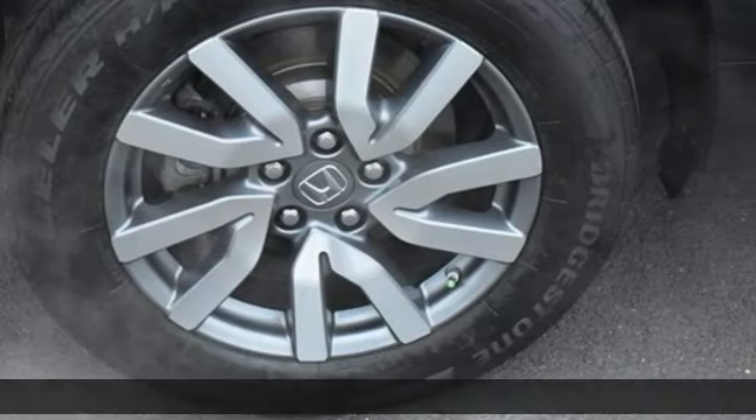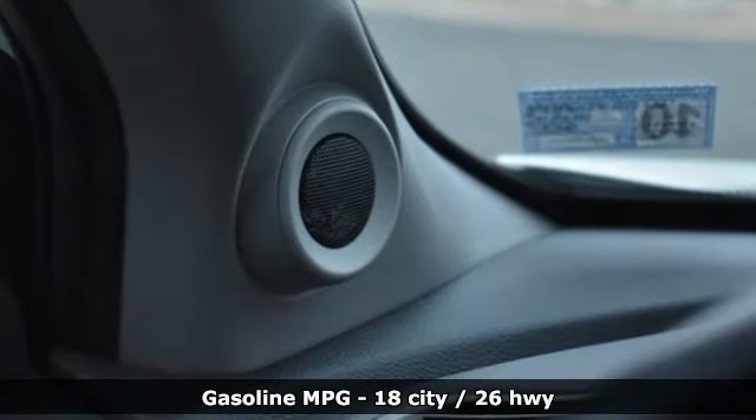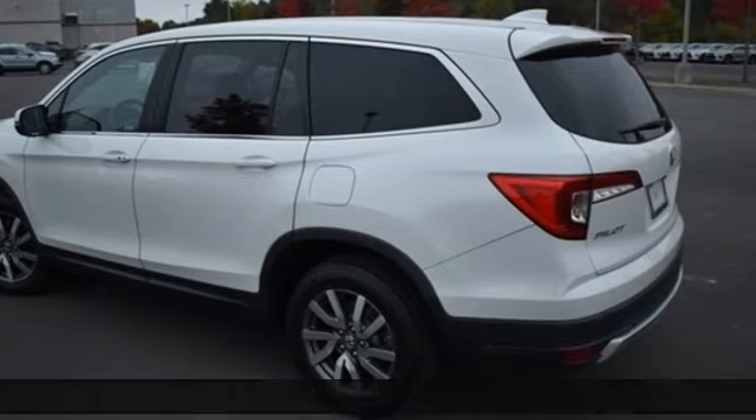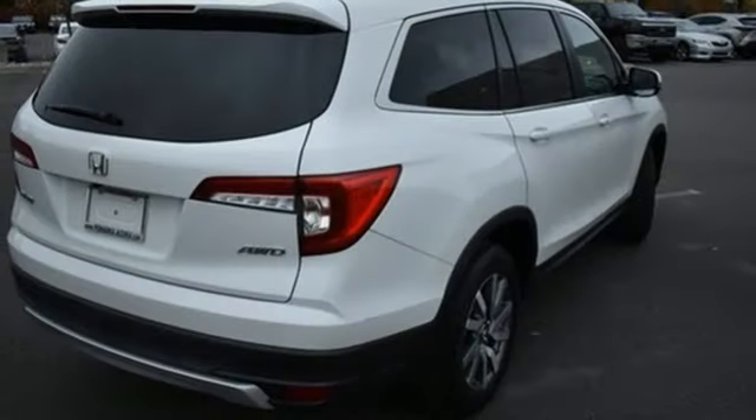It's well-equipped with the features you need: auto-dimming rearview mirror, memory exterior door mirror settings, front heated leather bucket seats, streaming audio, and V6 engine.